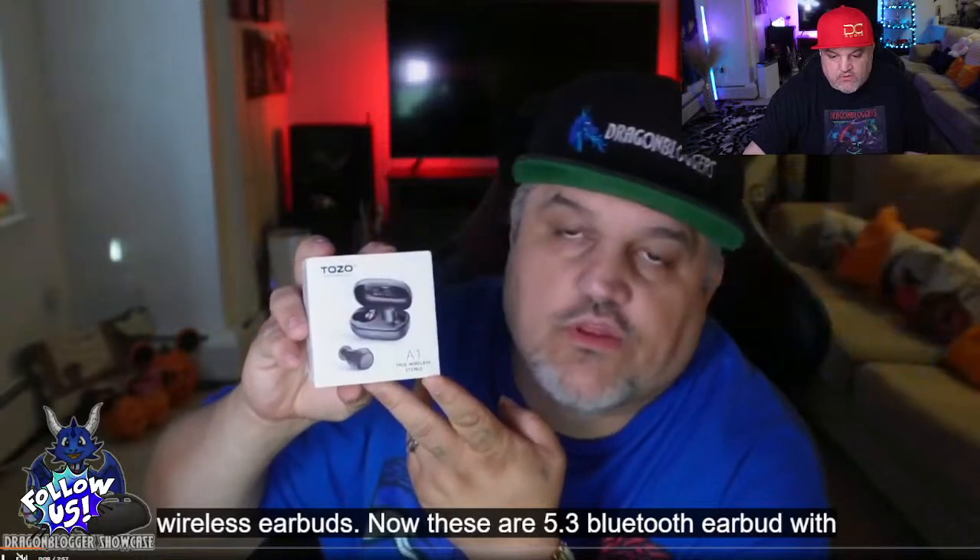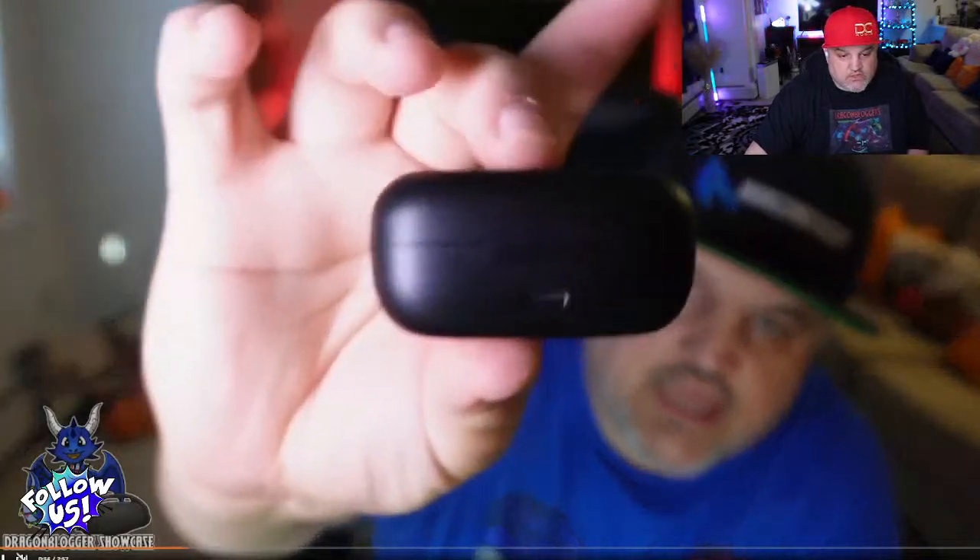Next, the TOZO A1S earbuds — really well-done Bluetooth 5.3 earbuds with a nice stable connection and good range. They come in multiple colors: black, blue, green, khaki, and others. They can also be paired with a smartwatch if you want.